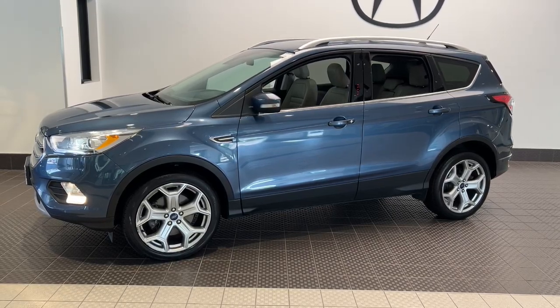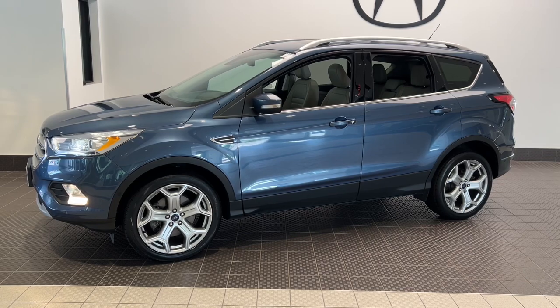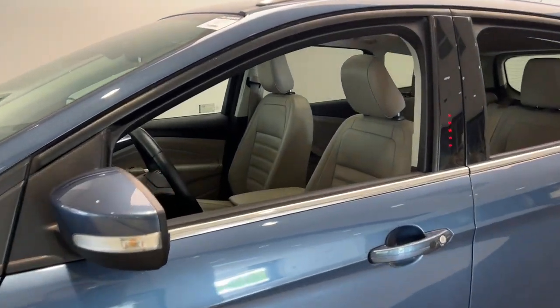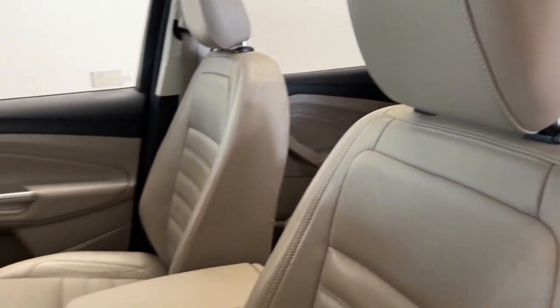You just found the 2018 Ford Escape. This vehicle is an outstanding buy with fewer than 90,000 miles on the odometer. Get all the tools you need to make adventures comfortable and stress-free with this capable, comfortable Escape.